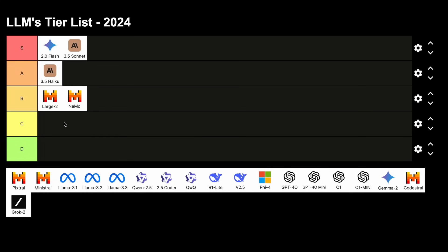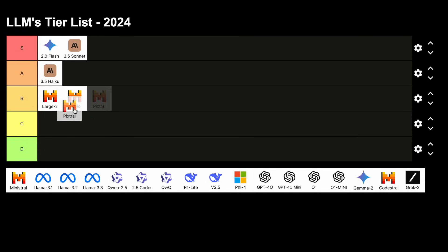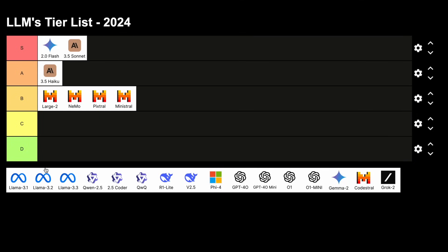Next, we have the Pixtral model. It is also good to use, but the licenses were not that good, so this is also B tier. Ministral is also a B tier model due to the same reasons, and the performance is not as great.